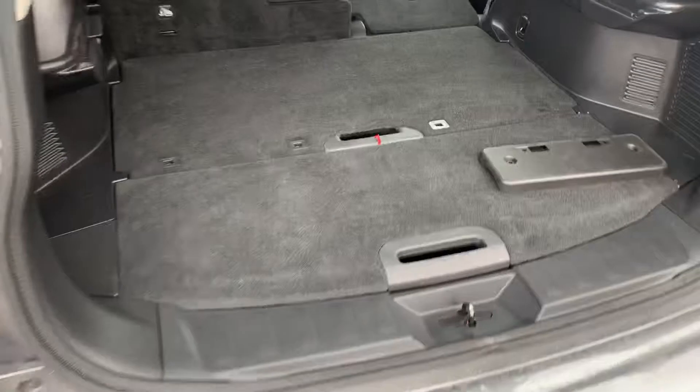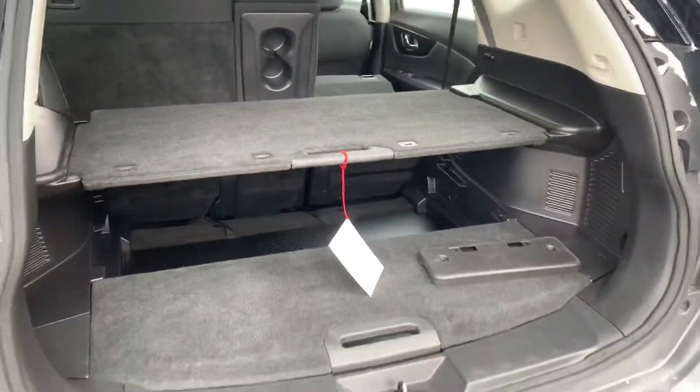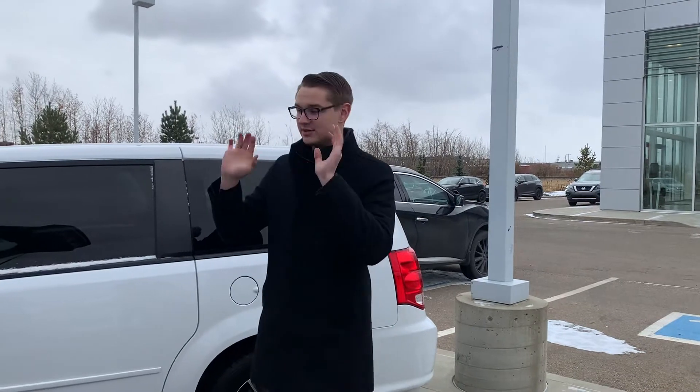Into the hatch here, you can see you've got Nissan's divide and hide system. It's easy to use — you can stack groceries any which way and hide things away. And you can fold those seats down for a little extra cargo room.